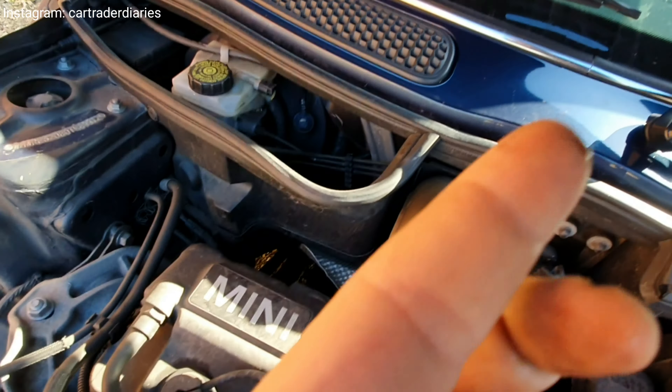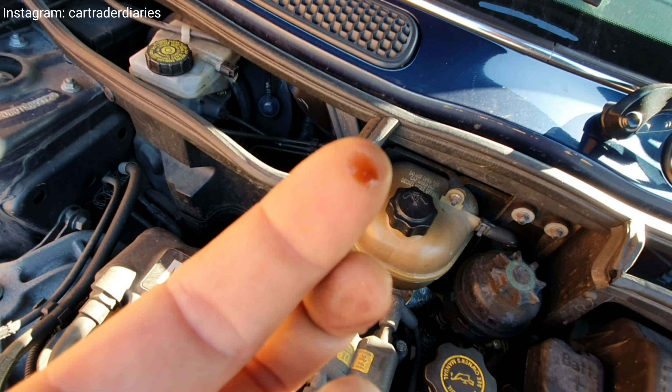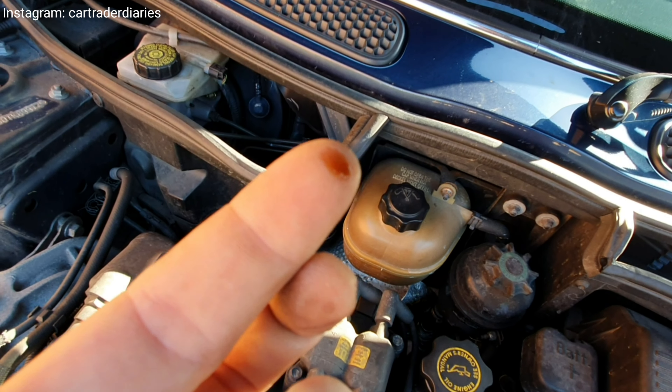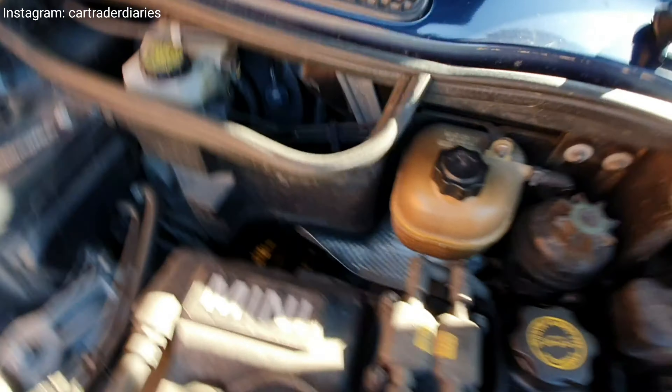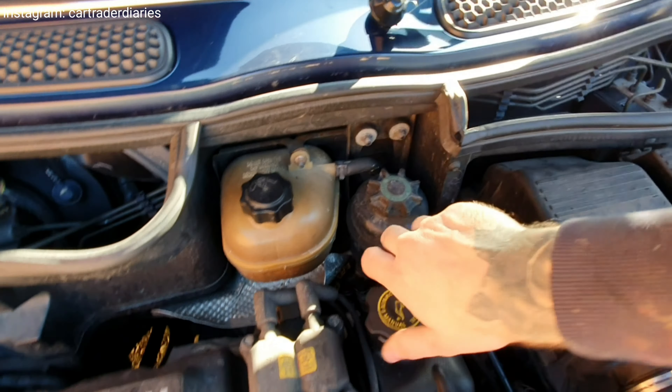Yeah, if you look on — that marries up with the service history at 138,000, which is good. Now we're looking for any visible leaks.